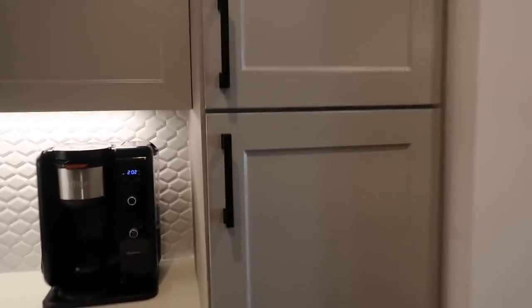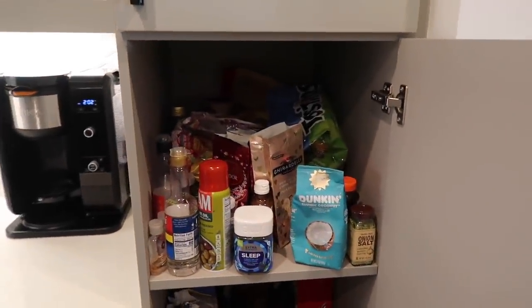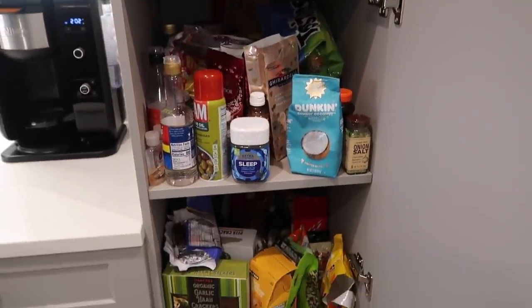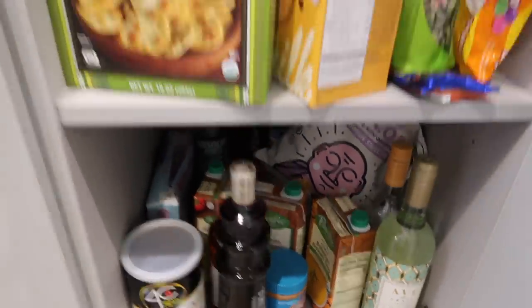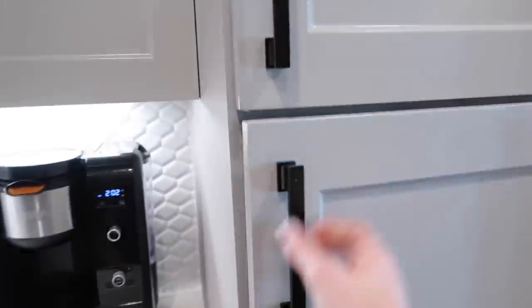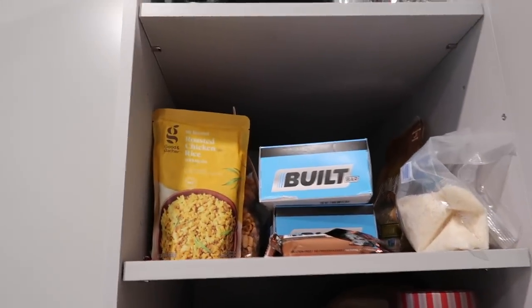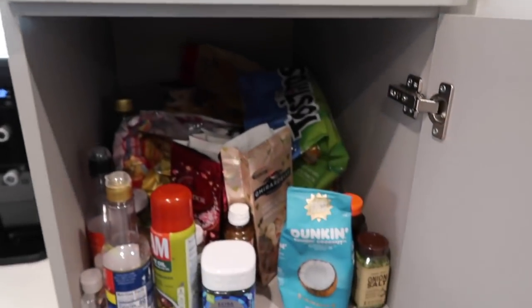It's the next afternoon and I'm going to show you guys a before. This is so embarrassing — it's like chaos but I know where everything is. This is a before of my pantry. A lot going on on the bottom one as well, and if we open up the top one it's just equally as chaotic. The top shelf is good, it's just storage up there, but everything else needs a lot of work.